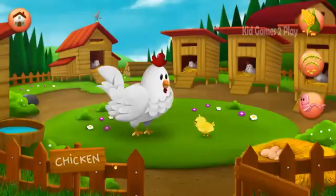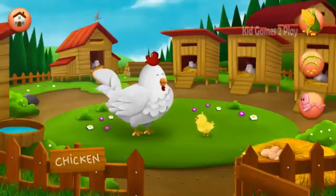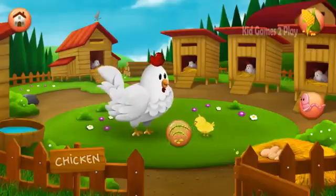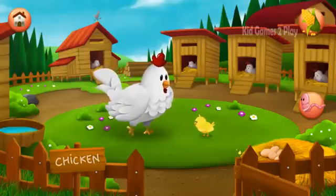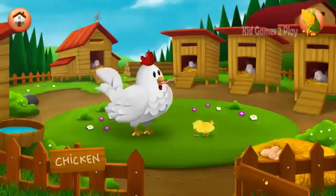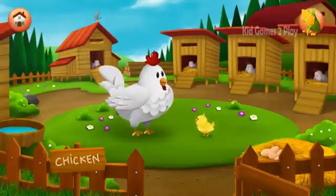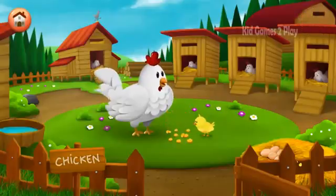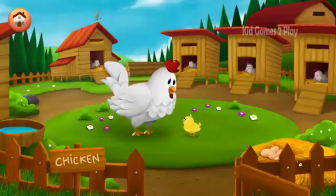Chicken. Wheat. Worms. Good job! Cherry and her chick are full and happy.